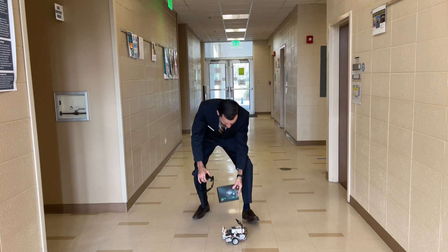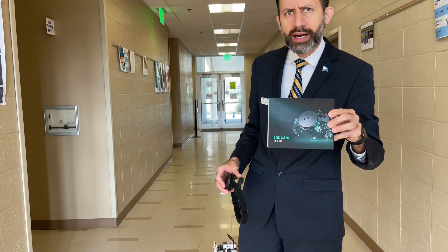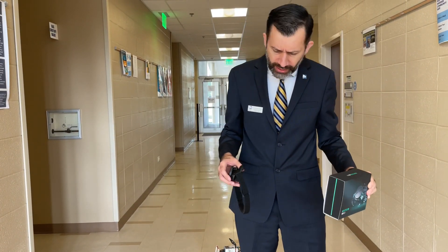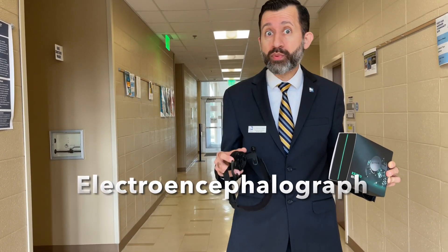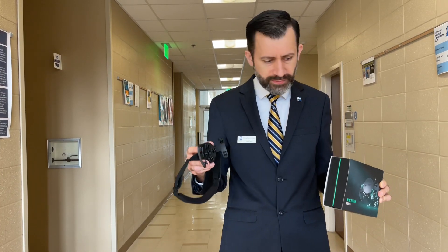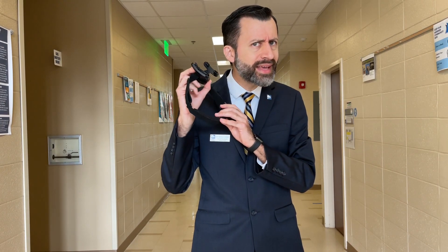What we have here is the Next Mind development kit. This was released by a company in France, and what it is — it is an electroencephalograph. It is really a brain-to-computer interface. What it's going to do is, I'm going to be wearing this, and with all these sensors, it's going to be detecting the signals in my brain, more specifically in the visual cortex. Depending on what I'm looking at on the screen, I'm going to be able to communicate what I'm looking at as signals to the robot. I'll be right back and we'll get started.